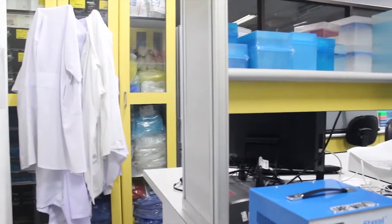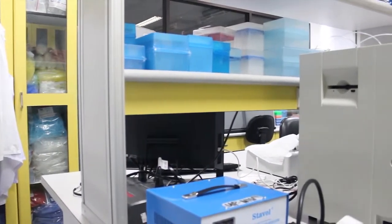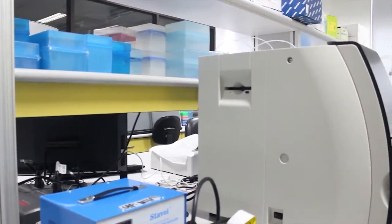Lab coats must not be worn outside the laboratory room — not in the canteen, or the library, or anywhere outside the laboratory.